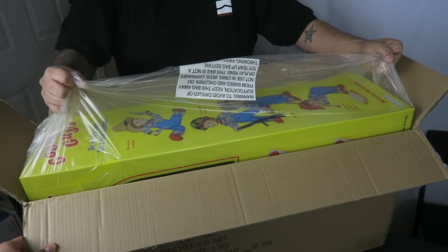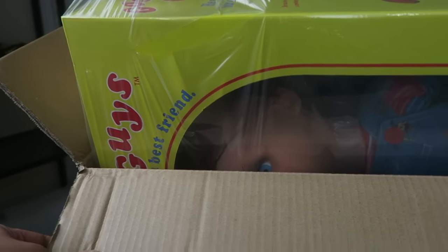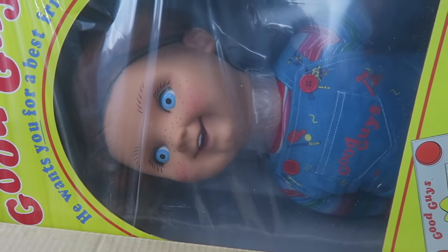Okay, you guys are gonna see the doll first. I wanna see it. You guys ready? Okay. Oh my god. Oh my goodness. I've been waiting, you guys. Oh my god. I didn't realize how big that was gonna be. This is life-size. This is like the replica from the movie. That is crazy.